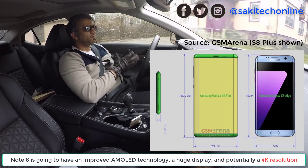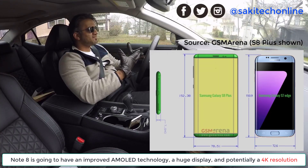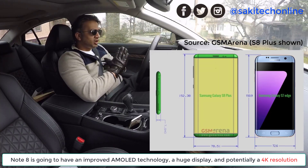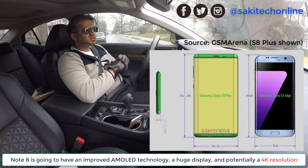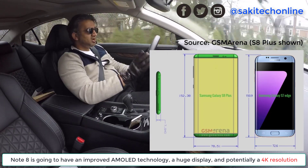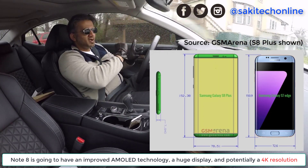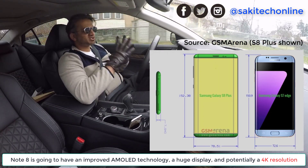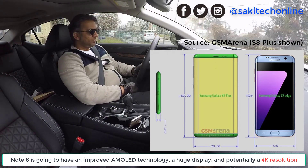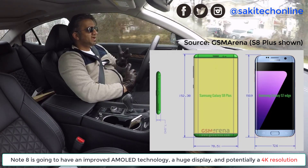One thing we are expecting is a 4K display. There's a phone out there right now called the Sony Xperia 5 that does have a 4K display, so 4K displays are not out of the question. I'm assuming the Note 8 is going to have a 4K display — a large display that could be as much as 6.5 to 6.7 inches, which is not a bad thing. The improved S Pen is just going to make it a lot of fun to draw and take notes on this large display.